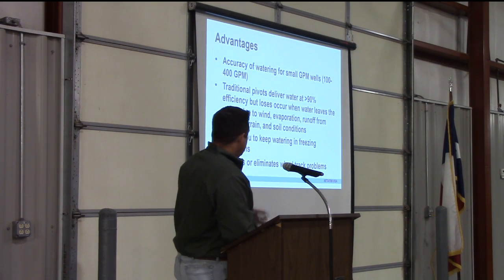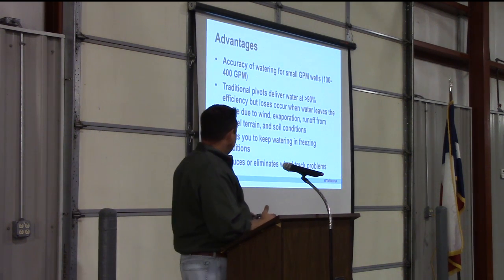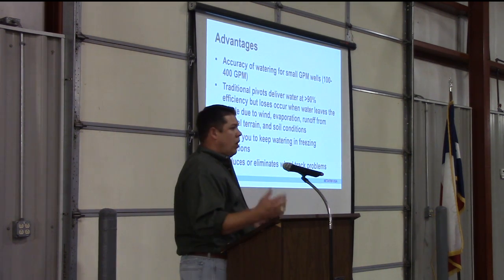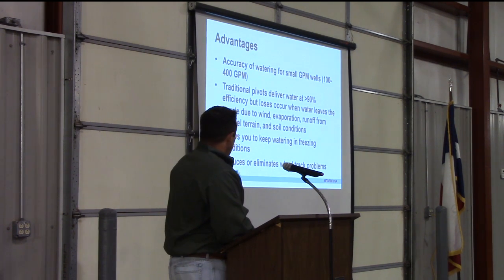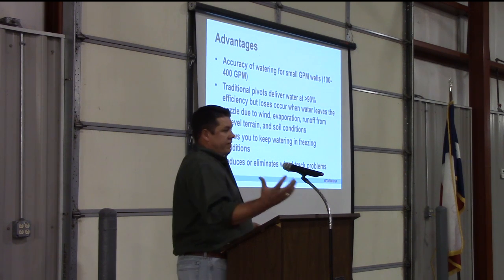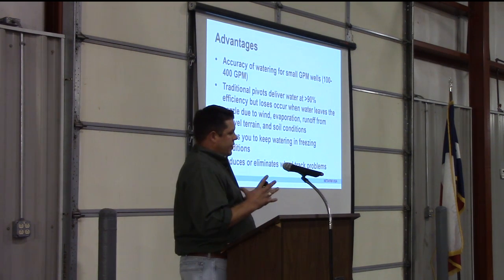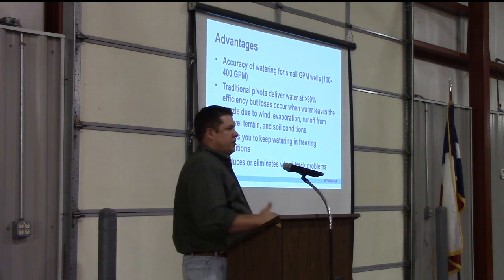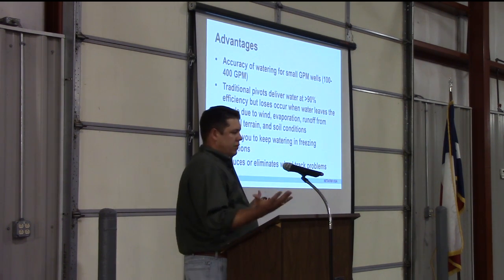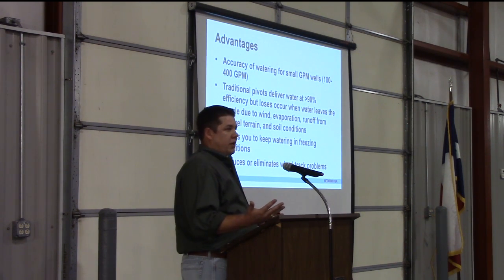When using PMDI, you can water in freezing conditions. So if you wanted to pre-water in February when it's frozen outside, this will allow you to do it way more effectively. One of the big advantages I've been getting feedback on from growers who have this in the field is it reduces or eliminates wheel track crawls. Since we're watering back behind the pivot, the terrain the pivot is actually rolling across is constantly dry — pivots aren't getting stuck any longer.